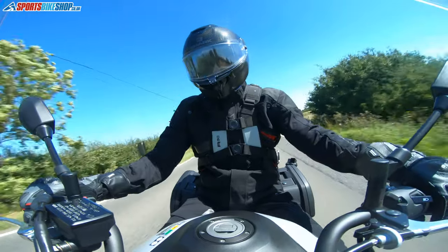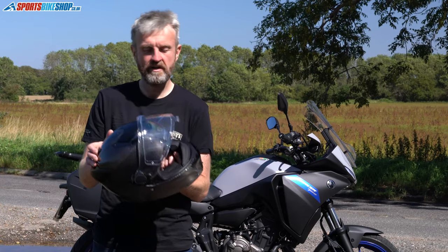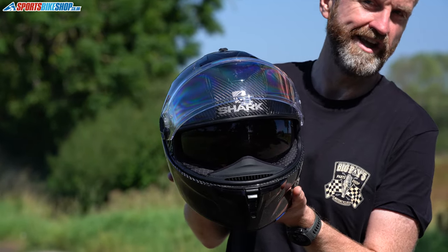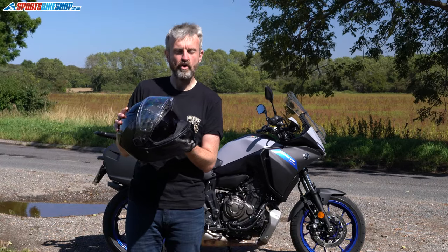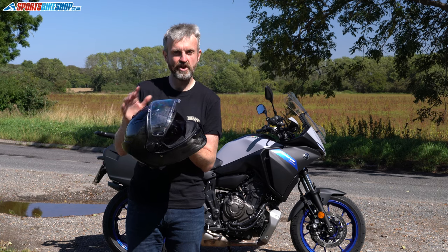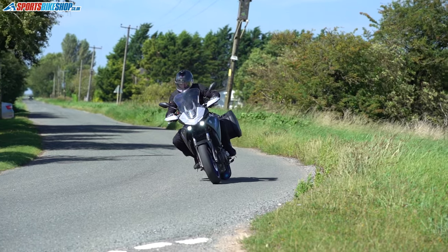All good sports touring helmets obviously have an internal sun visor, so the Shark is no different. It's a top-mounted slide switch which brings down a good amount of coverage, reaching down to the front of the breath guard — been impressed with that. What I would say is that it's not anti-fog, and on a helmet that costs £400 I think that's something Shark need to look at in their next upgrade. There are helmets that cost less than half that which come with an anti-fog sun visor.